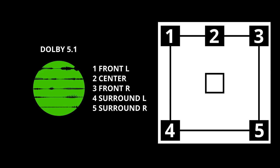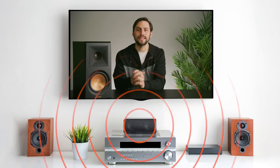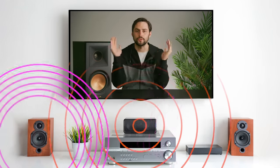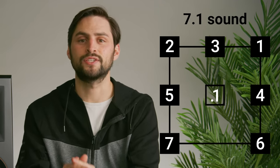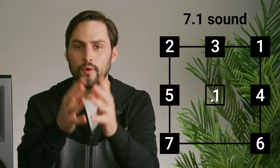Each channel can receive a separate audio signal. So if you're watching a movie with audio encoded in 5.1 surround, the source will likely send dialogue to the center speaker while the other speakers play audio relative to the action on screen for a more realistic and immersive experience. By contrast, a 2.0 system indicates a plain old stereo setup with left and right channels only, while 7.1 indicates two additional rear channels above a normal 5.1 for greater immersion.